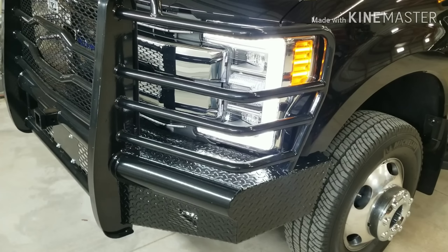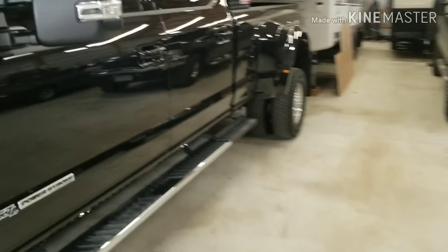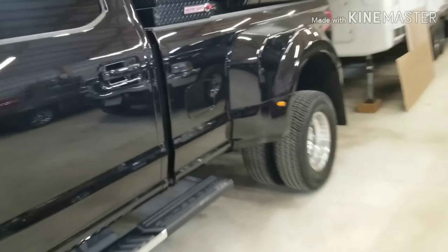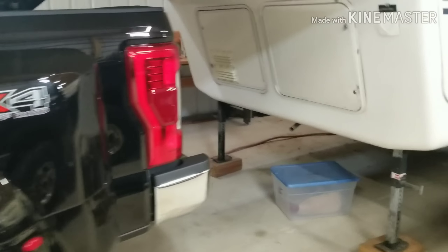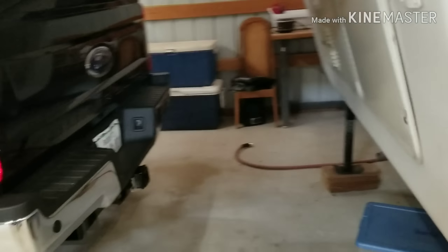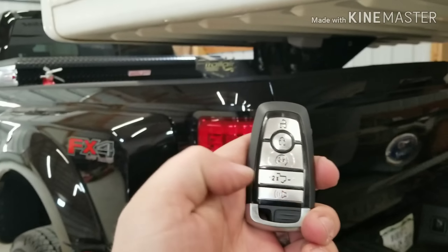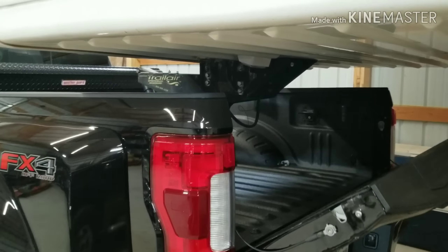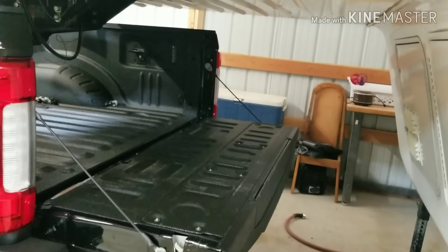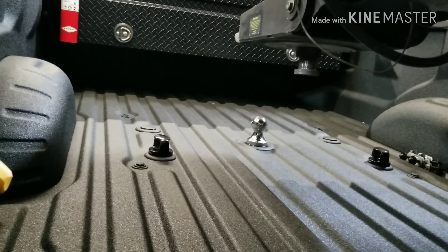Another thing I got on this truck that the Limited had — and I keep meaning to make a video of — is the remote tailgate. See this little button here? Double-click it. Pretty handy.